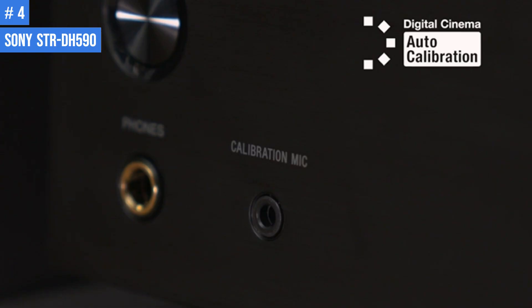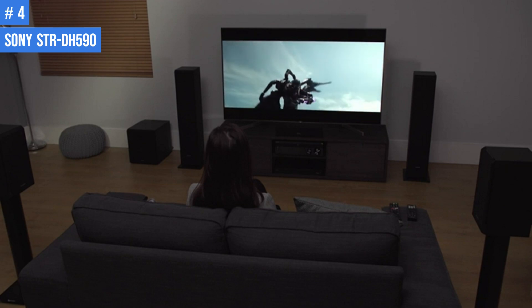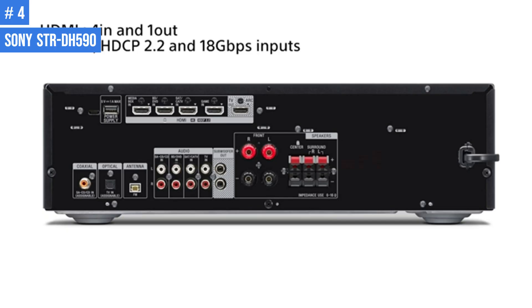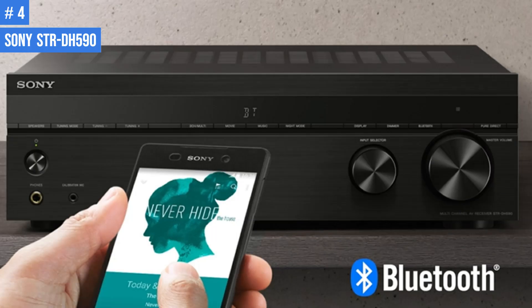The back panel has four HDMI 2.0A inputs with HDCP 2.2, and a single HDMI 2.0A output with audio return channel. It also has a coaxial and an optical digital audio input, as well as four stereo audio inputs, two subwoofer outputs, and an FM antenna input. A single Type-A USB port is available to power a connected mobile device, but it does not support media playback.